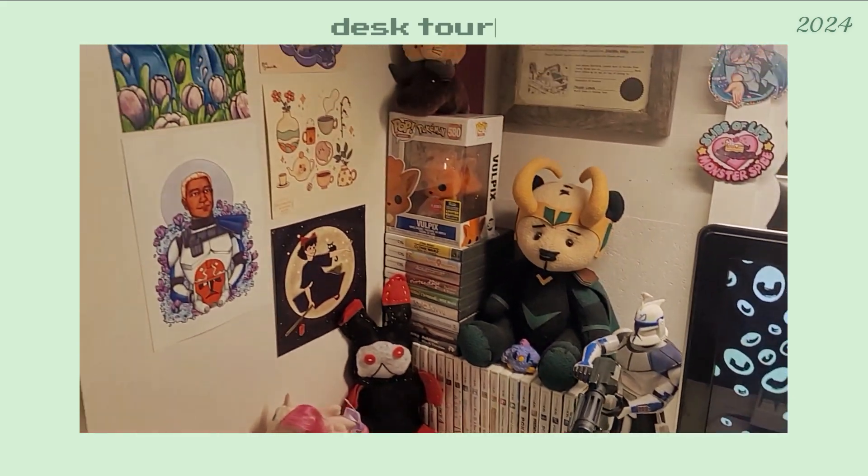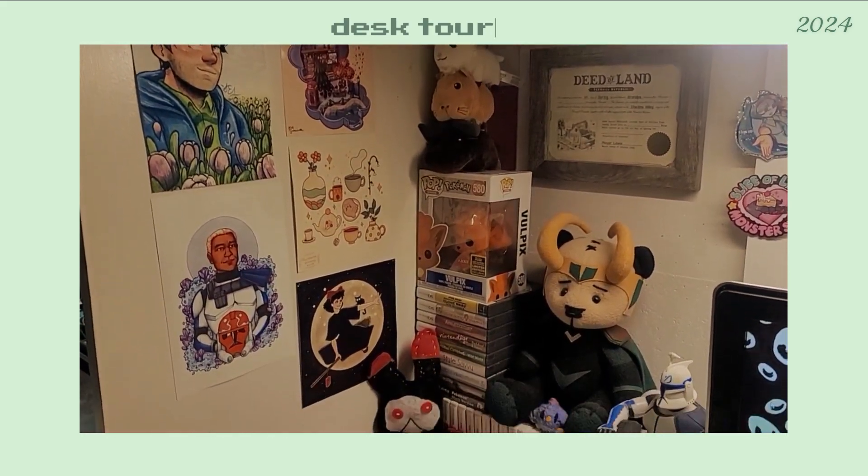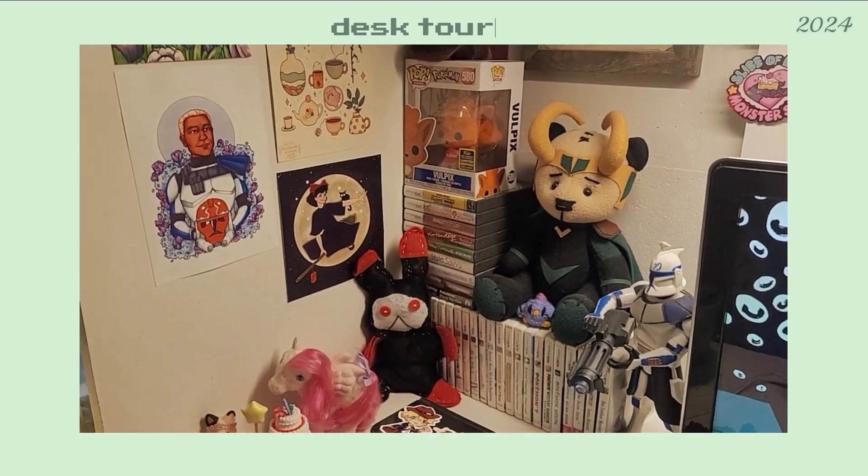We're gonna start off on the left side with my art prints. Most of them are gaming and also one Studio Ghibli print.